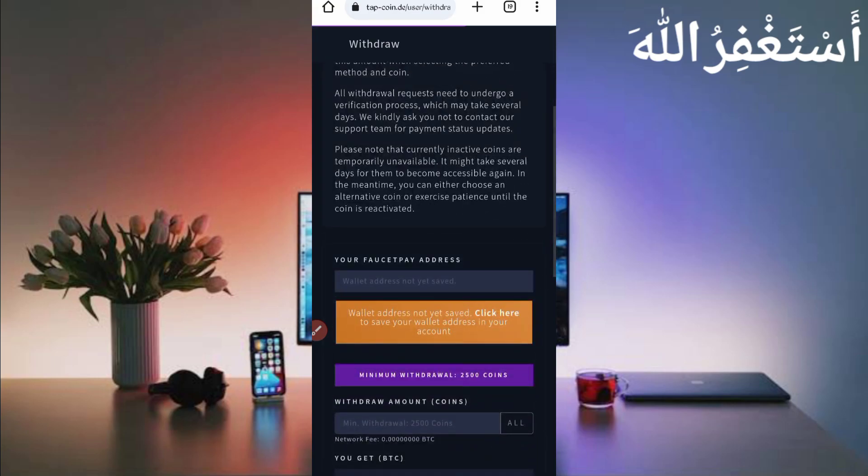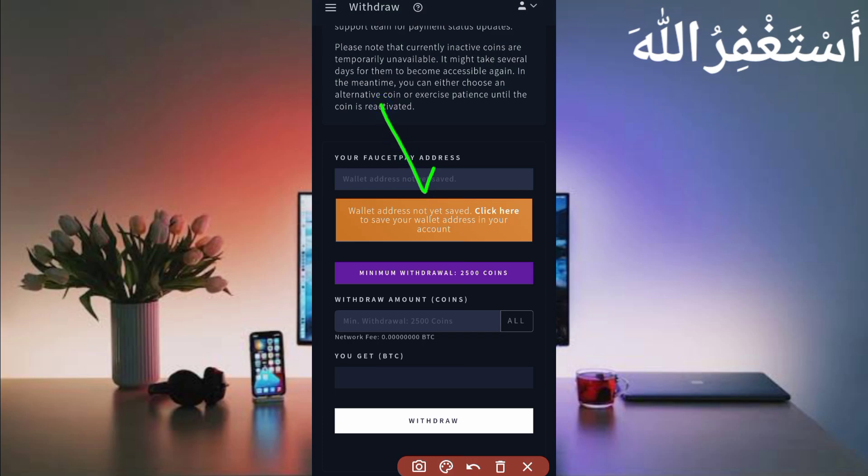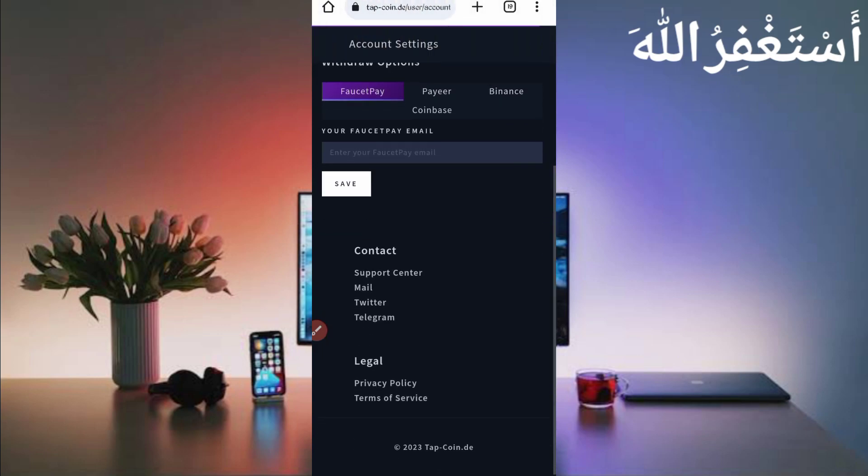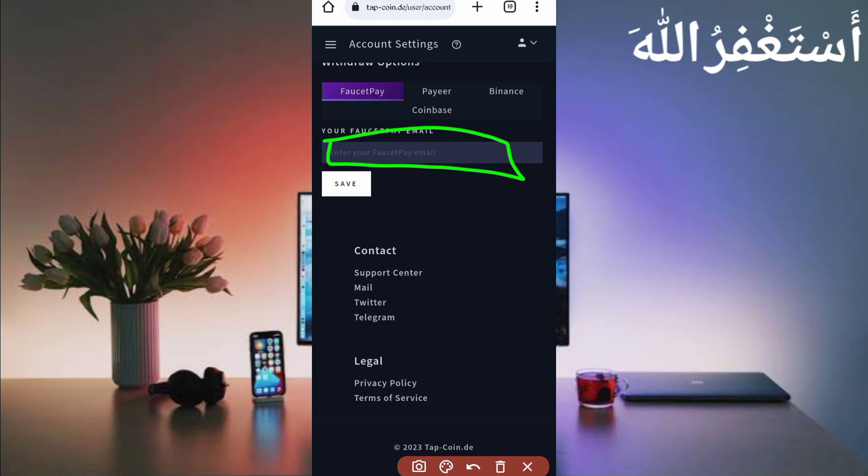Select any currency and provide your FaucetPay email address. The minimum withdrawal is 2,500 coins. In a short time, you can add unlimited coins via Termux without any work. Then click on withdrawal and the payment will be sent to your FaucetPay account. To link your wallet address, click on settings. Here you can see every currency and wallet option: FaucetPay, Pi, Binance, and Coinbase. Put your FaucetPay email address and click save — the payment will automatically be sent.